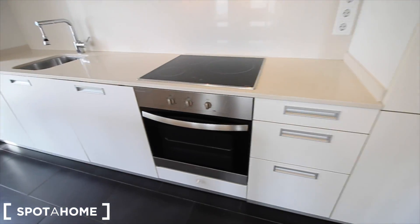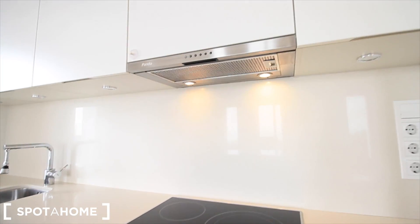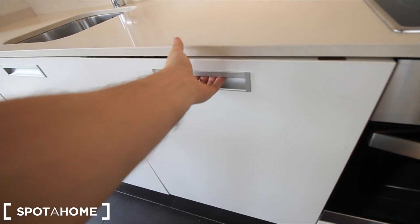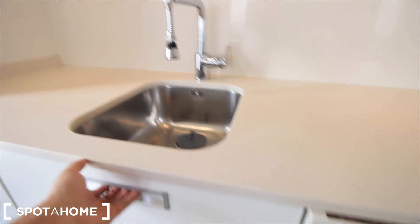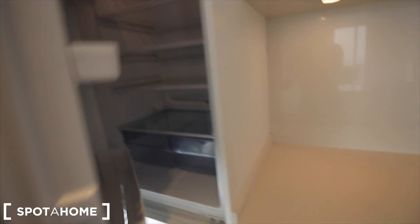Here we have the fridge — actually the fridge is over there. Here we have the oven, some drawers. The kitchen and the structure here. There's more light over here. This should be the dishwasher. The sink, the place for the bin, all that stuff. More space over here, and here the fridge.